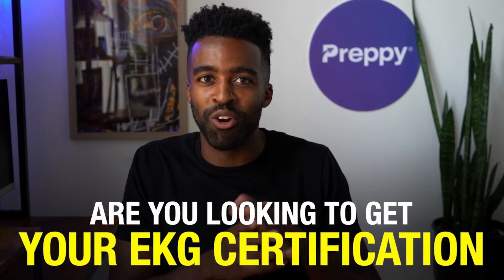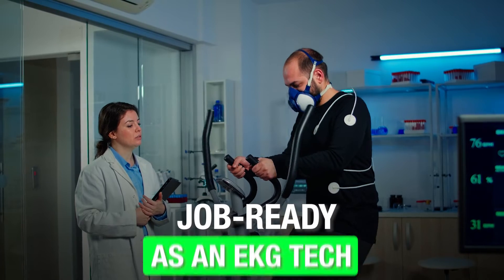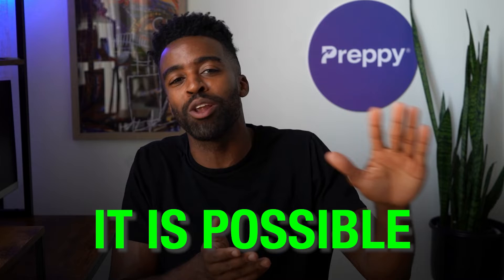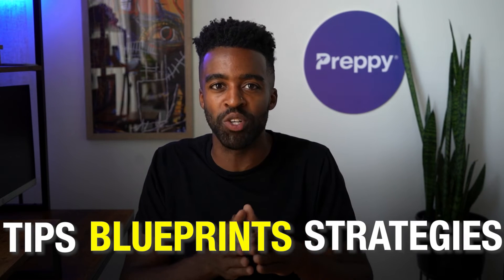What is going on? My name is Landon. Are you looking to get your EKG certification and want to get certified as an EKG technician? Let me tell you something very few people know about. You can get your EKG certification and be job ready as an EKG tech in as little as three months. It is possible, and I will talk about all of that in this video. You're watching Certified Success, and on this channel we share tips, blueprints, and strategies that help busy adults start their dream careers faster.